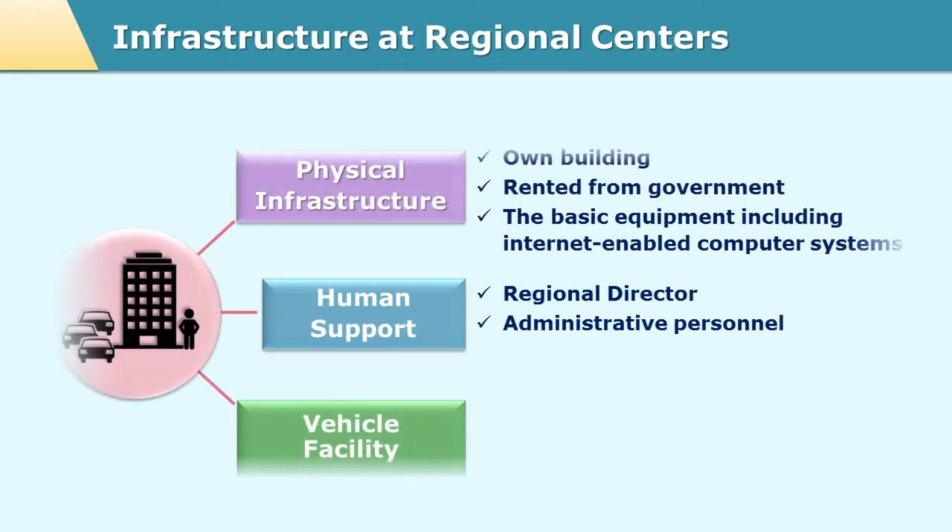The working at the regional center is with the help of a lot of manpower as well as the infrastructure at the regional center. Let us first see the various infrastructure or physical facilities that are available at the regional center. The first facility needed is the building of the regional center. This building could be owned by the open university or at times this infrastructure is rented from the government. Apart from the building facilities, the main infrastructure needed at the regional center is internet-connected computer systems.